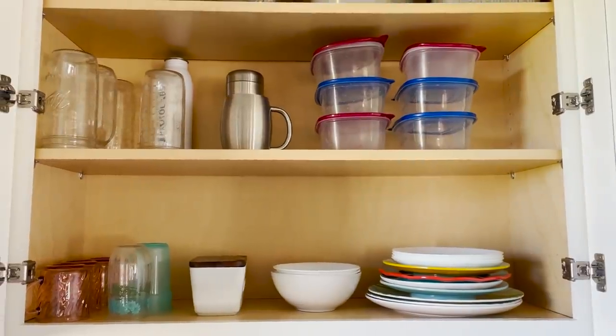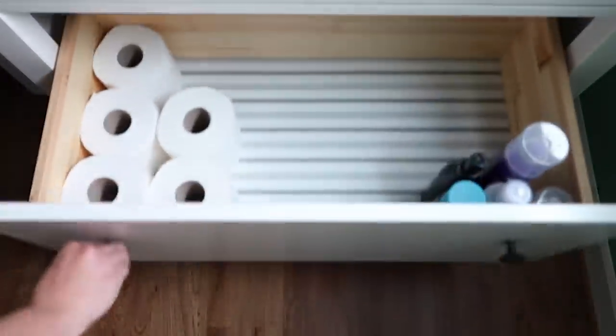I challenged 20 other YouTubers to a contest to see who could declutter the most in 15 minutes. And I know what they're thinking — Dawn's house, she's a minimalist, like they don't have a lot of stuff to declutter, right?